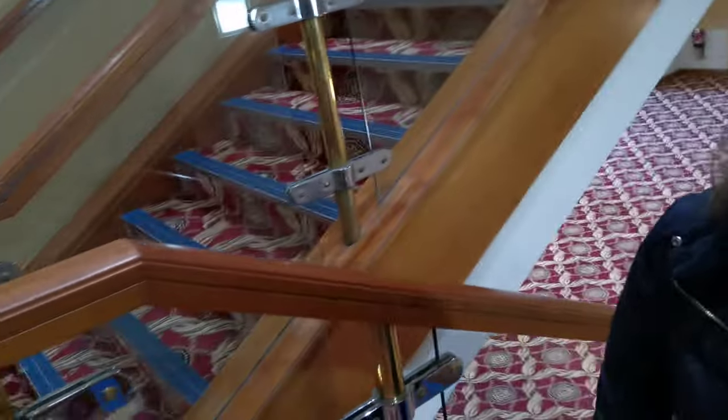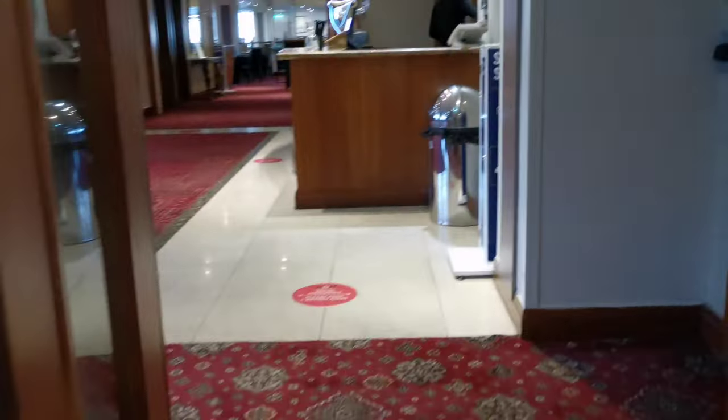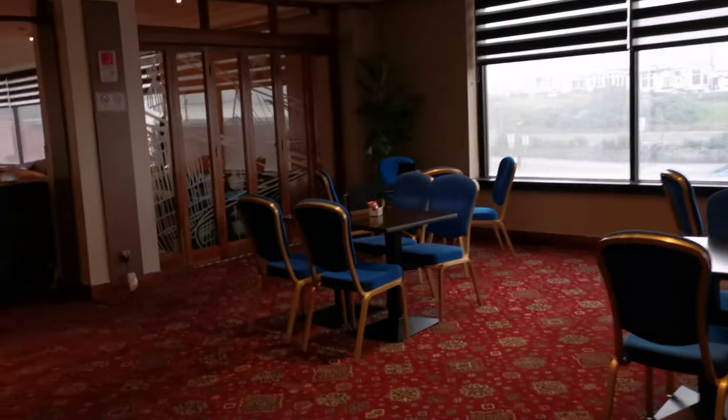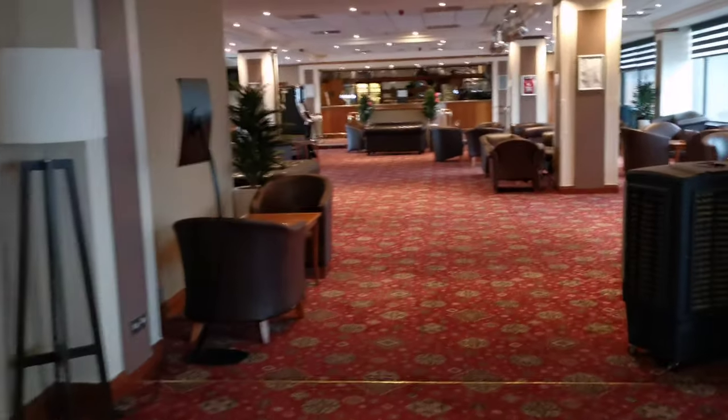Considering people say it's the worst hotel, it's supposed to be the best smelling hotel — it smells really nice. Up here we've got a bar and a big TV that's massive. There's another bar here as well.